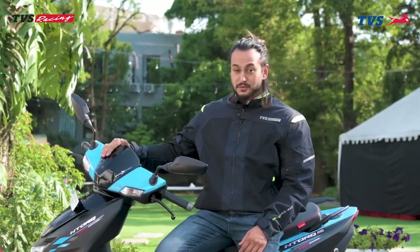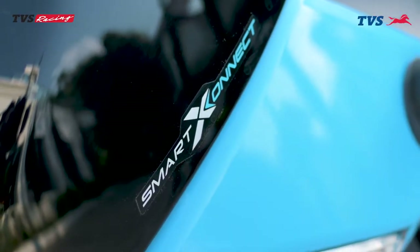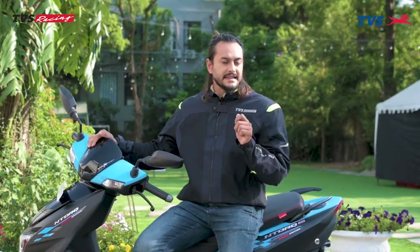A fun, youthful, sporty, smart scooter. Besides that, this scooter now comes with BS6 and RTFI. Just like that, better mileage and it's easy to start.